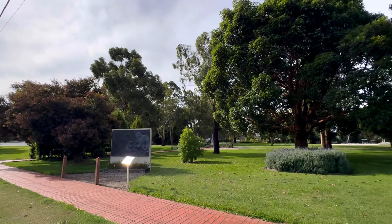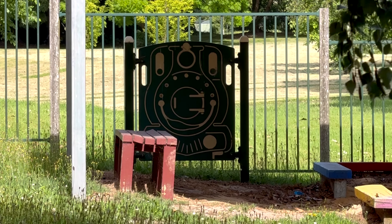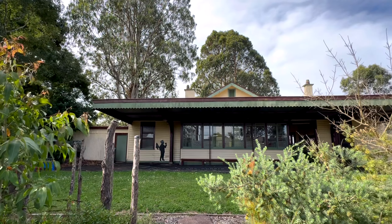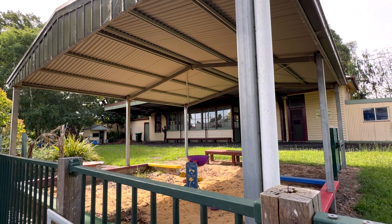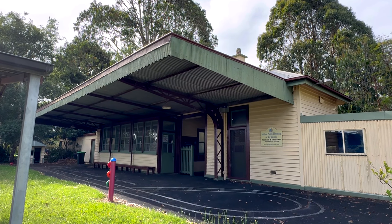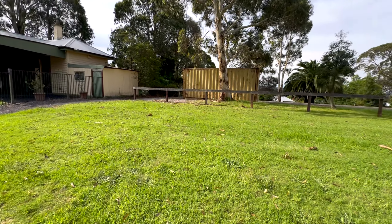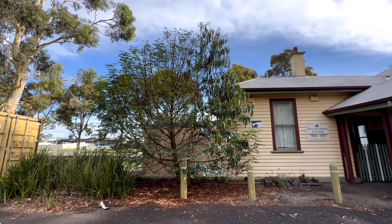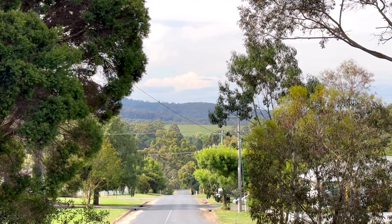This is Mirboo North station — the terminus — and it's still here standing strong, still being used today as a children's care group. The wooden station building is still being looked after, which is really nice to see. Even the roof over the platform is still there looking good. You can still make out some of the platform mound and embankments as well, and the back of the station platform is now a car park.